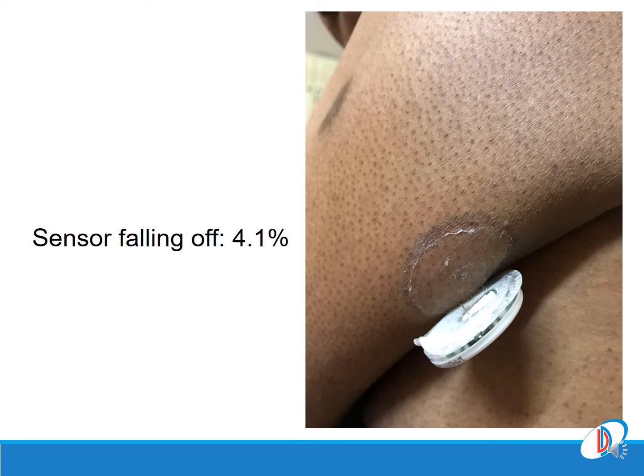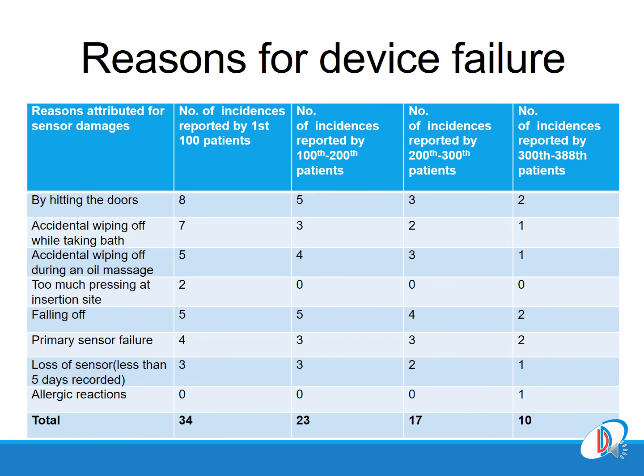Sensor falling-off rates were extremely low. We identified specific reasons for device failure, including hitting on doors or accidental wiping off after bathing or during an oil massage. Looking at the numbers across successive cohorts of patients, as we moved on we gained more experience in selecting the appropriate site, and the failure rates were coming down.